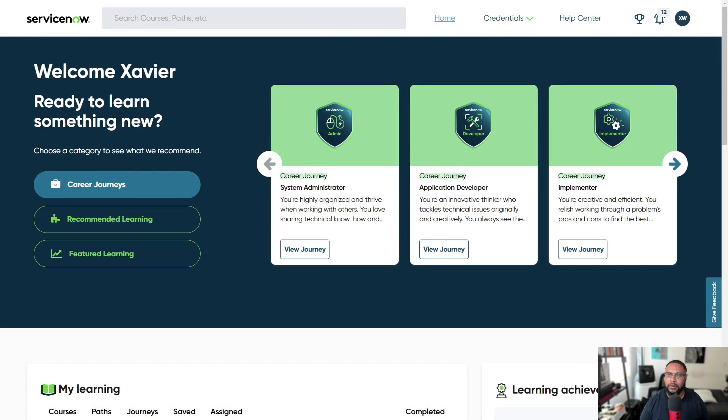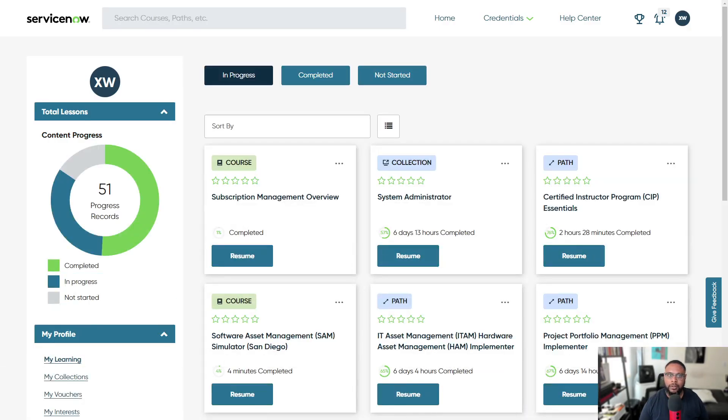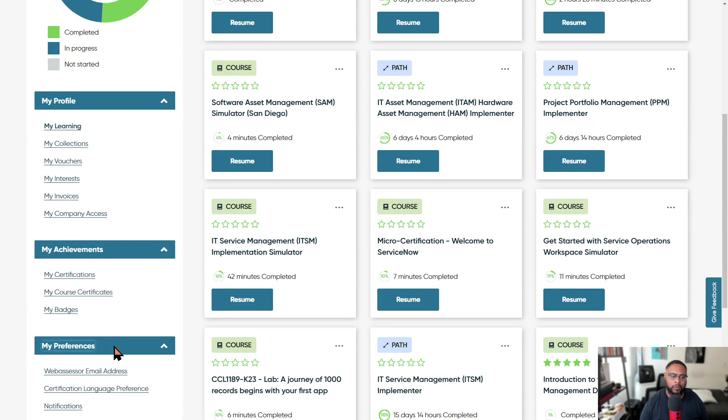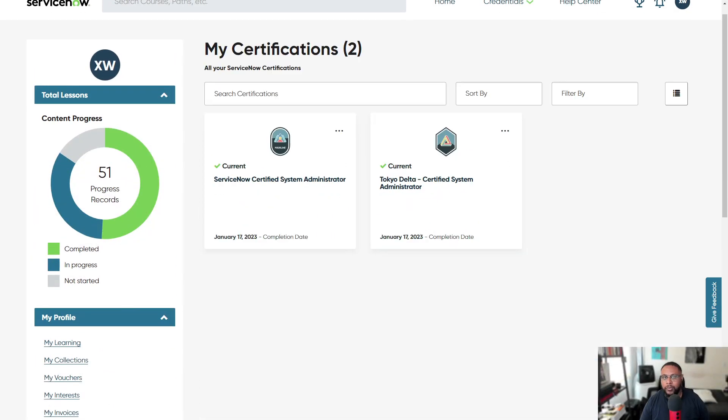Next, click on your initials and select Profile. This takes you to all your backend profile information. You can see lessons currently in progress, access other learnings, your vouchers, interests, and depending on your role you can look at other components of the platform. You can also view your achievements — certifications — and your preferences including the WebAssessor email, which is important when taking your exam. Your WebAssessor account follows you from company to company, so you're not locked in.